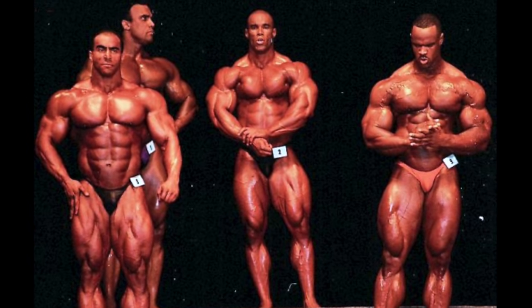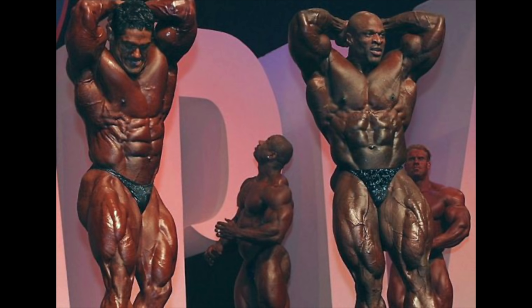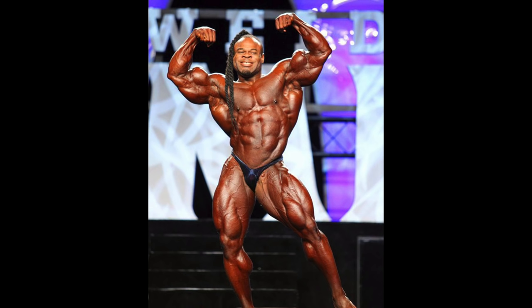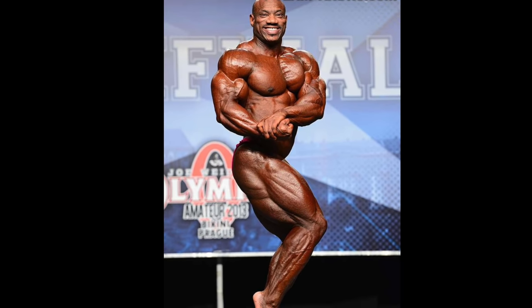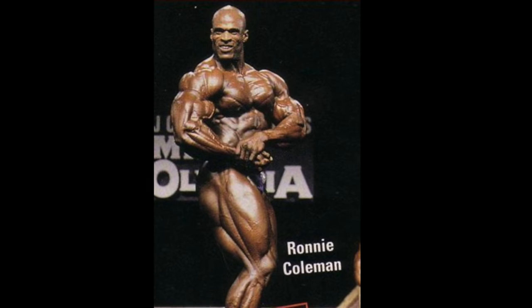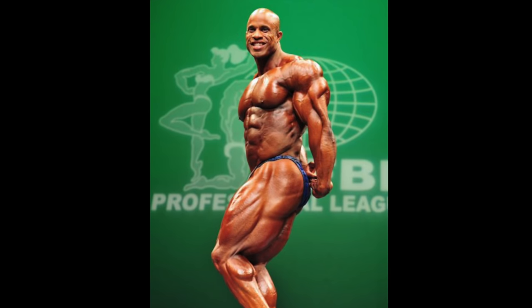As for poses, the quads can obviously be seen in any front pose, but personally I've found the front relaxed, front lat spread, abs and thigh, and upright most muscular variations to be the most helpful for our purposes. In all these poses, the legs tend to be fully flexed, whereas in shots like the front double biceps or crab most muscular, the legs are often slightly bent and the bodybuilder might not be focusing on them as much. One more point is in regards to the side leg — in poses like the side chest or side triceps, the quads also come into play and can show a lot of sweep and detail. However, much of that detail comes from the separation between muscle groups, so I'm barely going to feature side leg shots since it's more relevant to the legs as a whole.